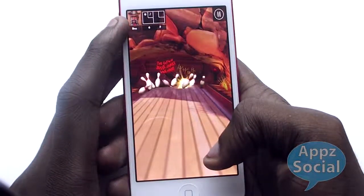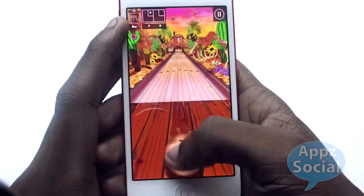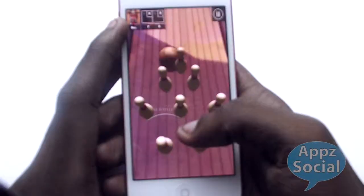This is by far the best bowling game I've played on iOS. Most of them are just laggy, or you'll fling it but it'll go a different direction. So I would recommend this app if you haven't given any bowling games a try.